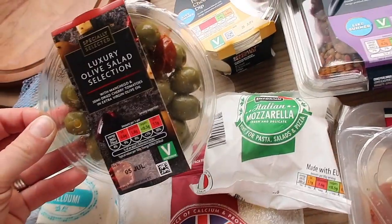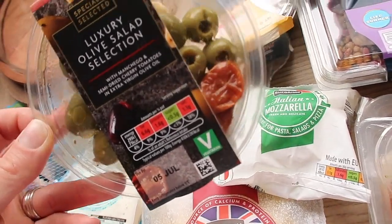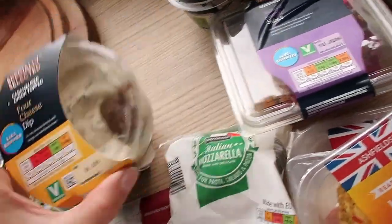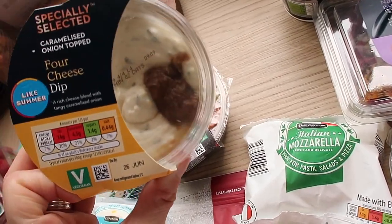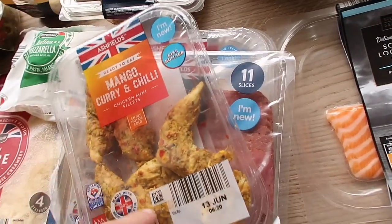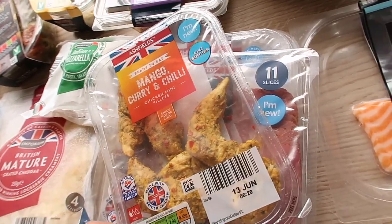A luxury olive salad selection — I pretty much choose a different one each week. This one has sun-dried tomatoes and manchego cheese in it. The four cheese dip I got last week is so good — it comes with a caramelised onion layer at the top, really tasty. I also got some mozzarella, mango curry and chili chicken fillet strips — I actually love these but they didn't have my usual caramel one in stock.